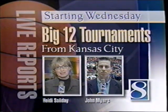Coming up today on News Channel 8 at noon: Heidi Soliday will have a live report from Kansas City where the ISU women take on Oklahoma State at noon. We'll also be live at Vets Auditorium for the high school girls' tourney. It's Animal Rescue League Day plus Mike's windy forecast at noon.